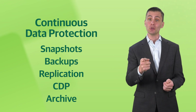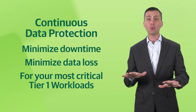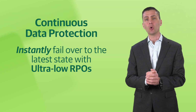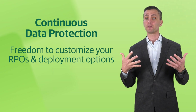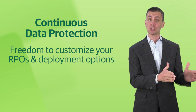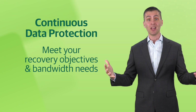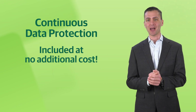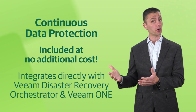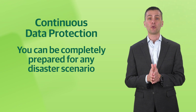Veeam CDP enables you to minimize downtime and minimize data loss for your most critical tier-one workloads, all without physical distance limitations. You can instantly failover to the latest state with ultra-low RPOs. Veeam provides the freedom to customize your recovery point objectives and deployment options by either physical or virtual proxy to meet your recovery objectives and bandwidth needs. This capability comes included with Veeam Backup and Replication at no additional cost, and integrates directly with Veeam Disaster Recovery Orchestrator and Veeam One on day one. Now you can be completely prepared for any disaster scenario.